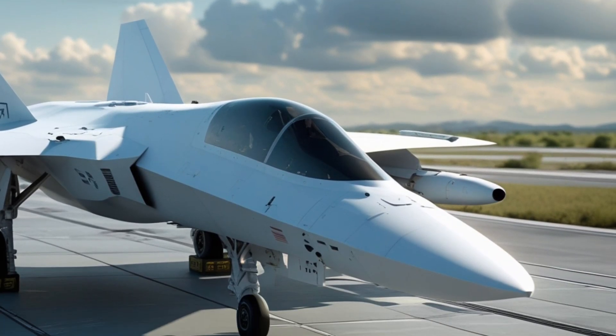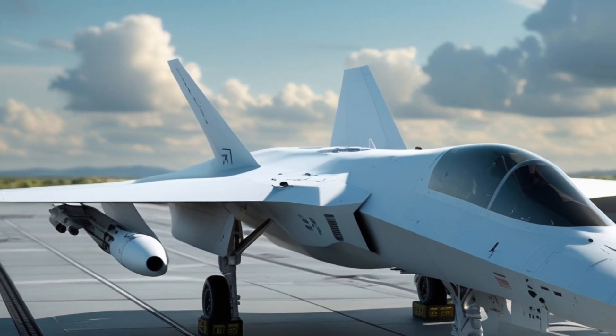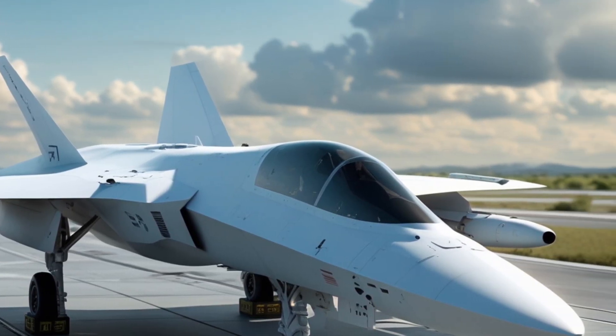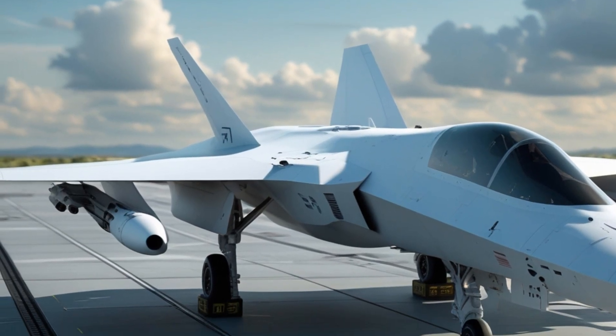When discussing firepower, the F1 Fury follows a new philosophy of engagement. Instead of a traditional weapons bay filled primarily with missiles, the Fury integrates multi-mission smart launchers capable of adapting to different payload types — long-range air-to-air missiles, hypersonic anti-ship weapons, precision ground-attack munitions.